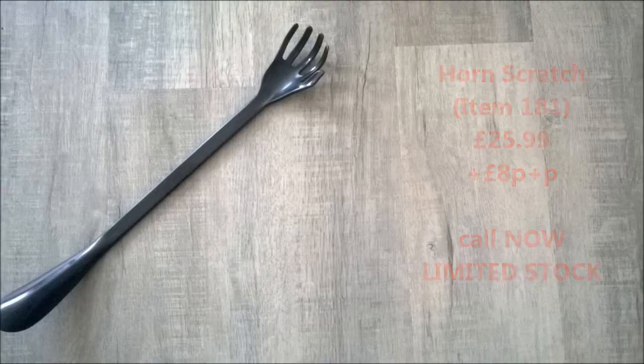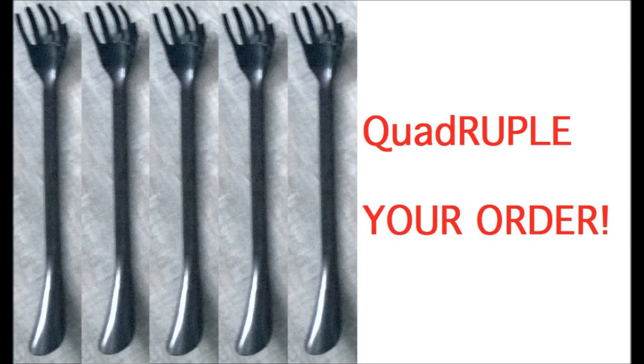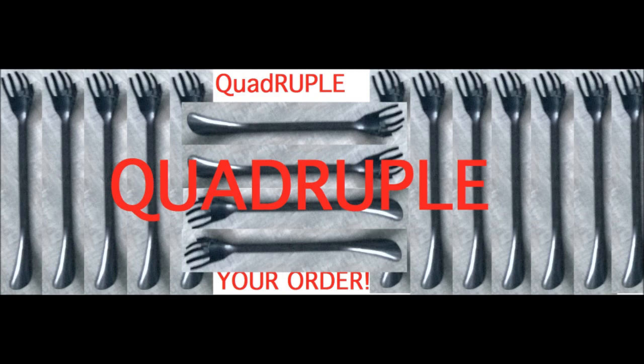Because if you call now we will double your order, and if you call now now we will quadruple your order — quadruple quadruple your order! Call now now now now!